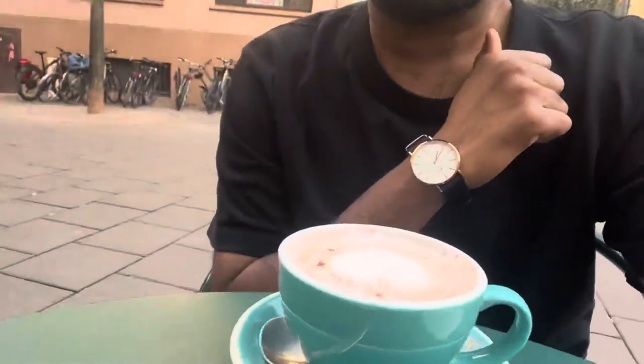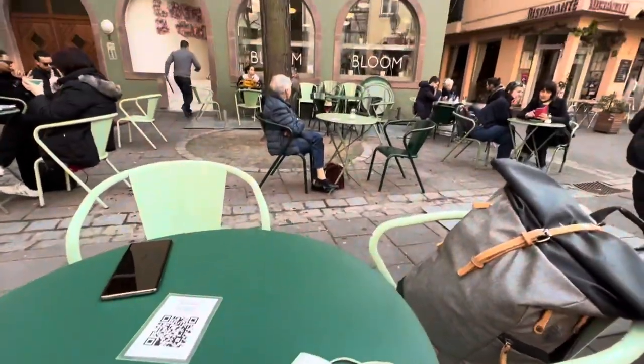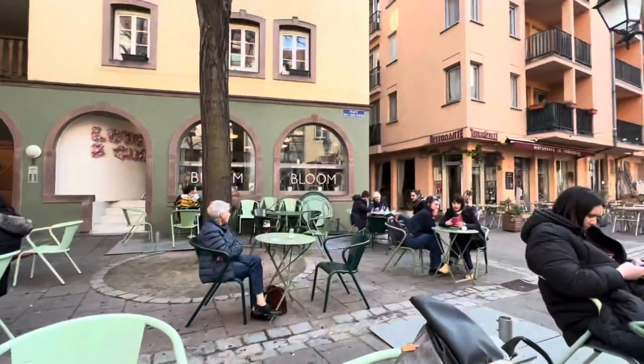Last time I was in Strasbourg it was warm and summer, and at that time I found a coffee shop called Bloom. I wanted to come back again, so I've taken a seat there. One carrot cake is coming — as you can see, it's just here.